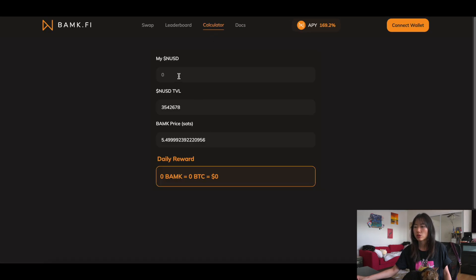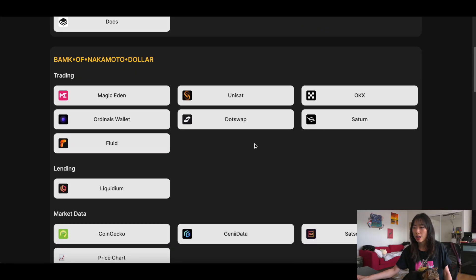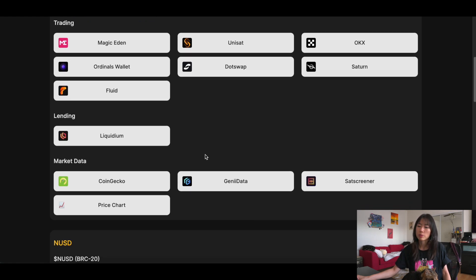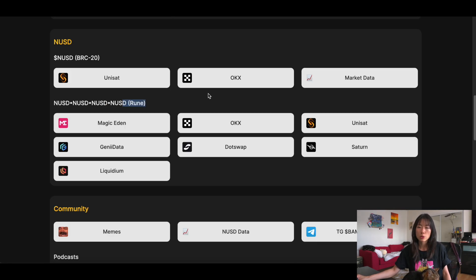There's a calculator that tells you how much money you get per day based off the BAMP price — so if BAMP pumps, you get more in USDT value, potentially. Here are all their socials and website. These are the runes trading platform locations — I believe Magic Eden has the highest liquidity and trading activity. You can already lend and borrow against this on Liquidium, which is pretty cool and further adds to its legitimacy. There's more data dashboards, Genie data, CoinGecko. This is the Nakamoto dollar — the BRC marketplaces and the rune version. The only real difference between these two is the user experience, and for me I prefer runes.